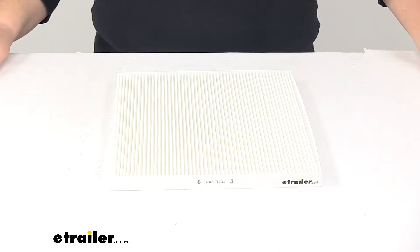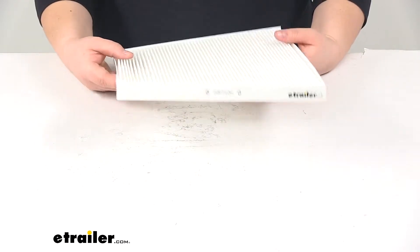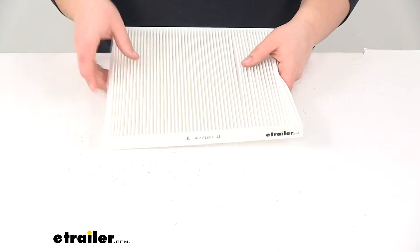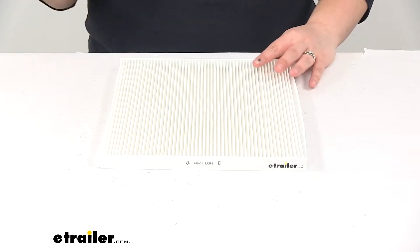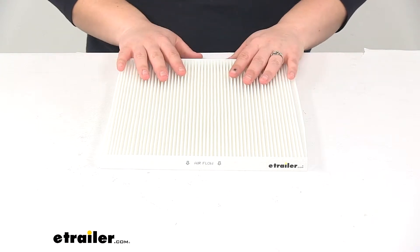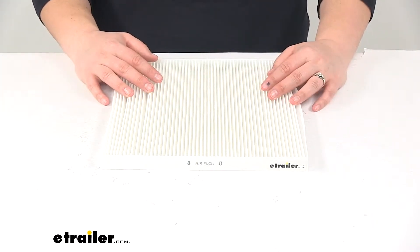Today we're going to take a look at the PTC Custom Fit Cabin Air Filter. This is going to be made of a white media particulate and it's going to help to trap any harmful particles from getting into our vehicle and us breathing them in. It's going to trap stuff like dirt, bacteria, smoke, pollen, mold spores, soot, and any of those other nasty things that we don't really want to breathe in. It's also going to keep all those things from clogging up our heating and air conditioning systems.